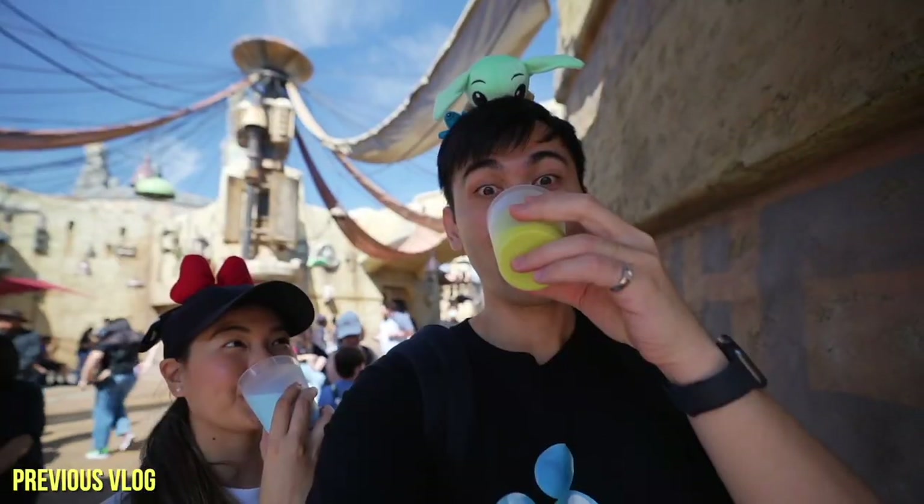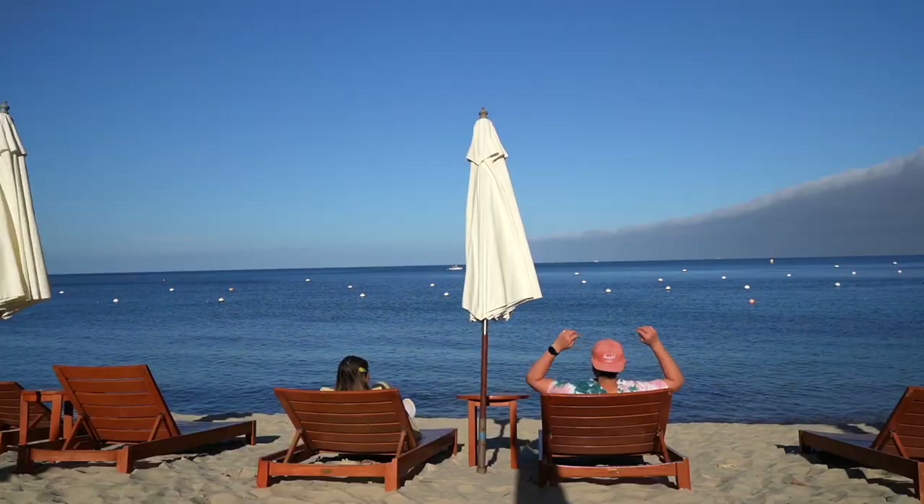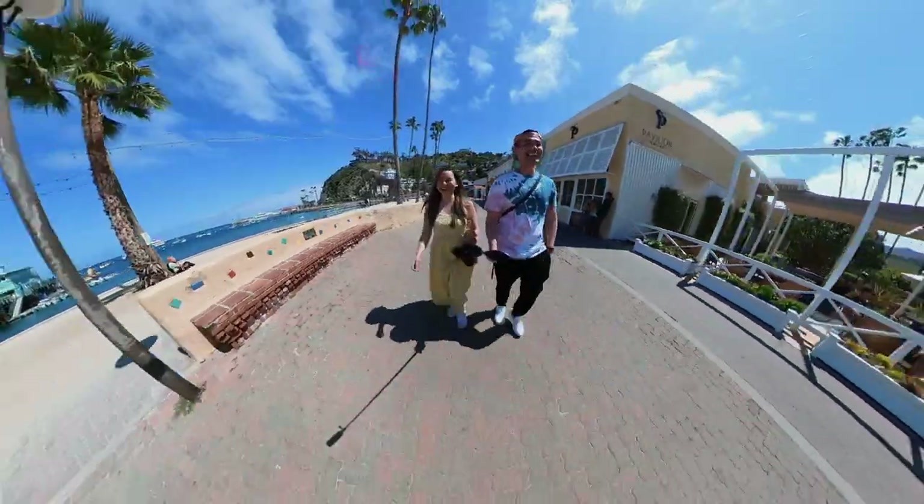If you missed our last video, Nat and I are super tired because we explored two Disney parks in one day. That's why today we decided we're going to take things easy and explore a nearby island by the coast of California.